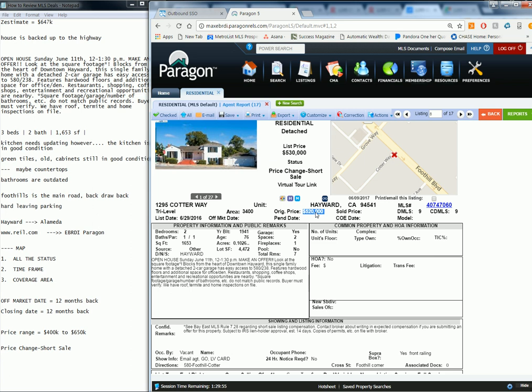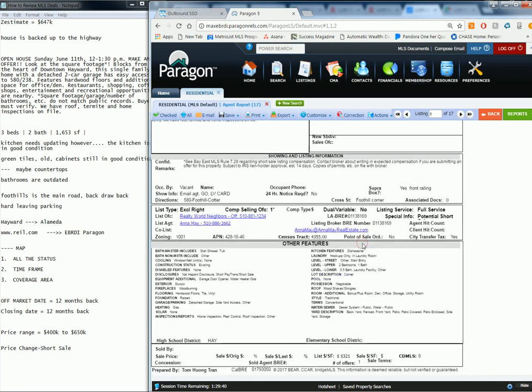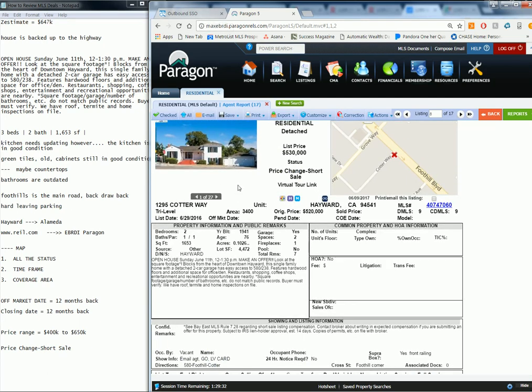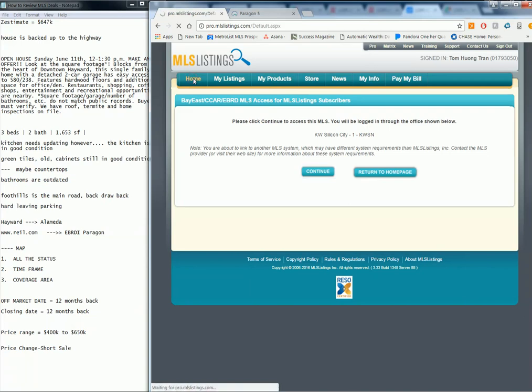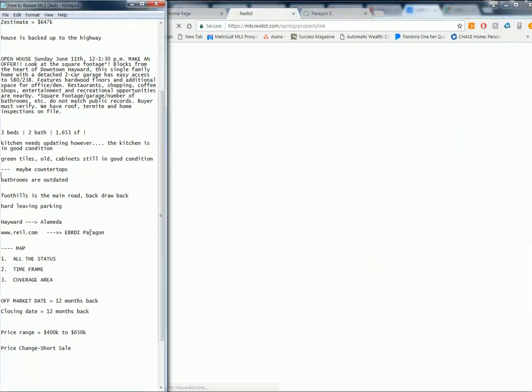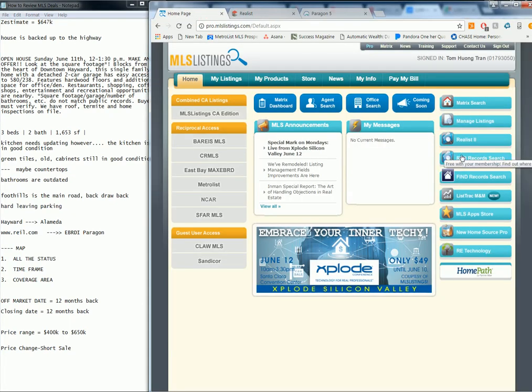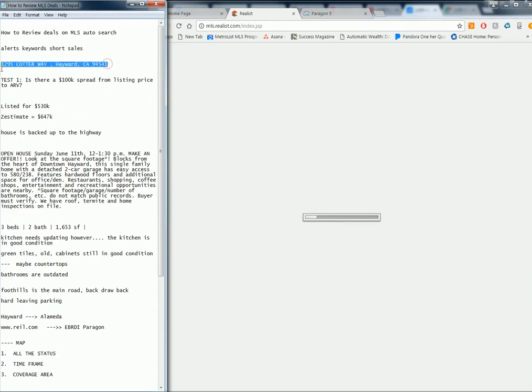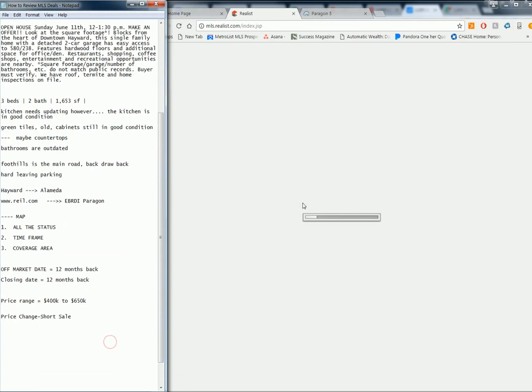If you look at the original price, it was $520k and then they bumped it up to $530k — something doesn't sound right. The original list date was 6/29, so maybe they tried listing it a long time ago at $520k. We don't really know exactly what's going on. Let's go ahead and look at the tax record to get an idea of what's going on with the homeowner. We're going back to reil.com and clicking on Realist — that button on the right — to access the tax record. We'll copy and paste the property address.